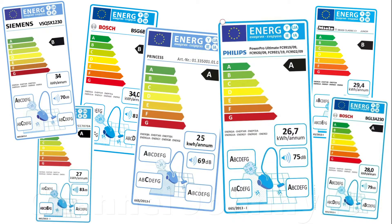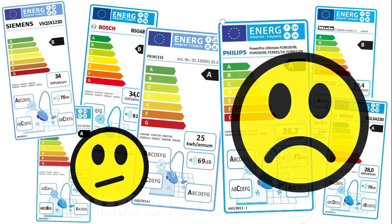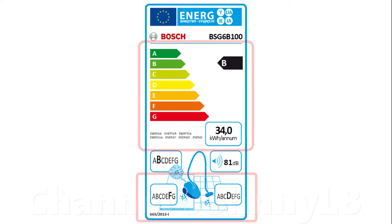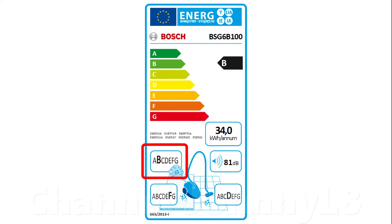Unfortunately, while the EU energy caps are a really positive thing, the associated labeling is really bad. It's misleading and completely unhelpful, and I wanted to explain why — it's really interesting and many people might not be aware. The EU rating labels introduced in 2014 showed an A to G rating on a range of factors such as energy use, cleaning performance on hard floors and carpets, how much dust is blown back into the air you breathe, and how loud the vacuum is.